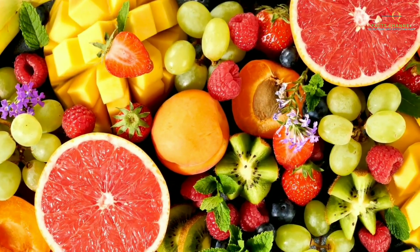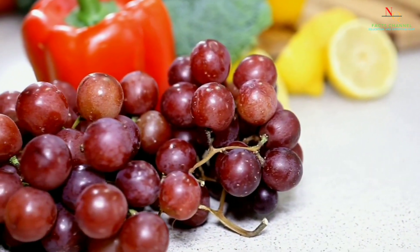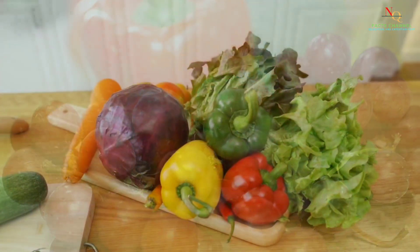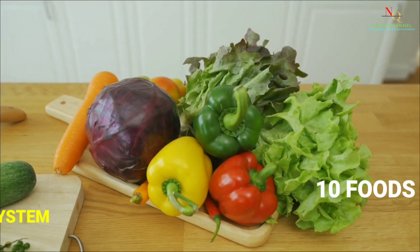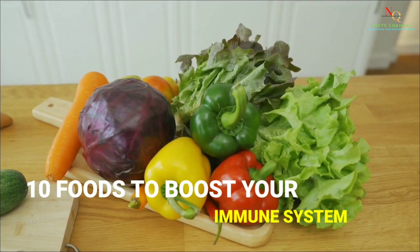Maintaining a strong immune system is crucial for good health, especially during times of illness. And did you know that your diet plays a crucial role in boosting your immune system? Here are 10 foods that you can add to your diet to help boost your immune system.